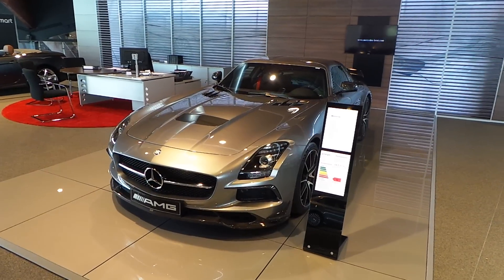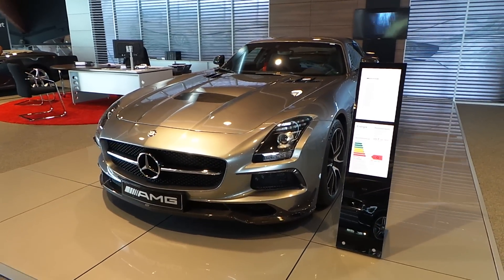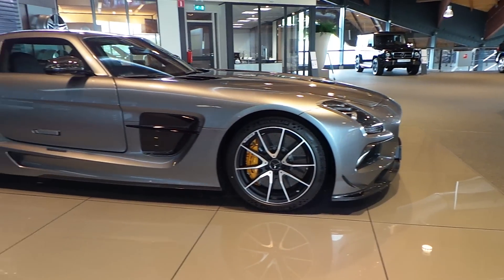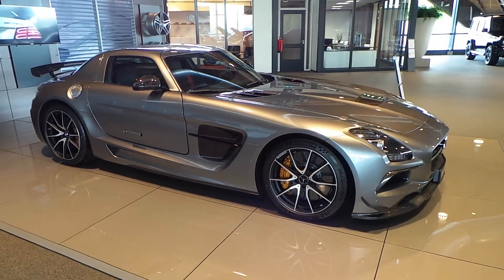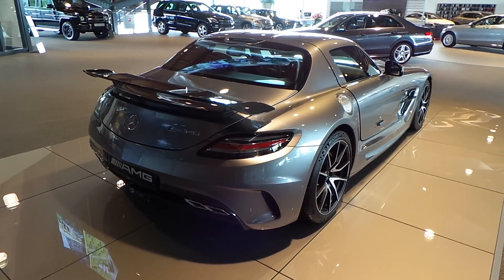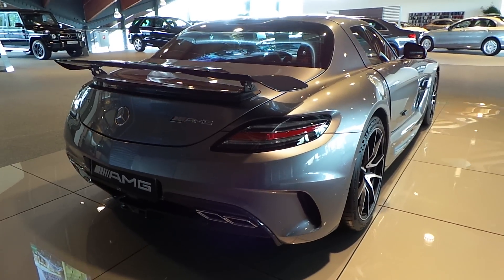It has a 6.2 V8 naturally aspirated engine with 635 Nm of torque and 622hp.